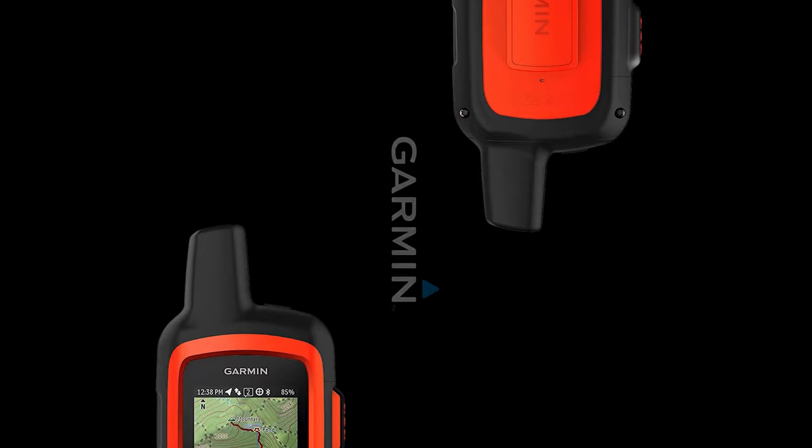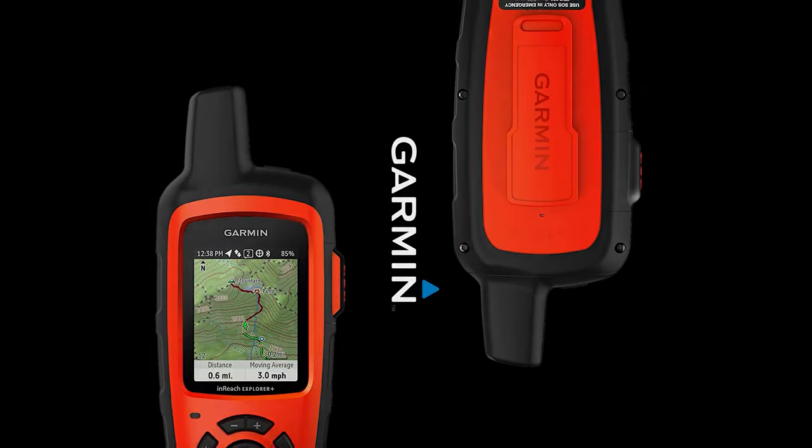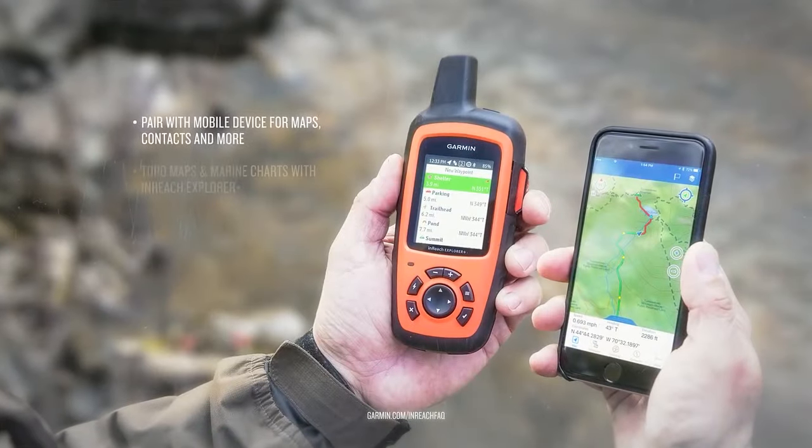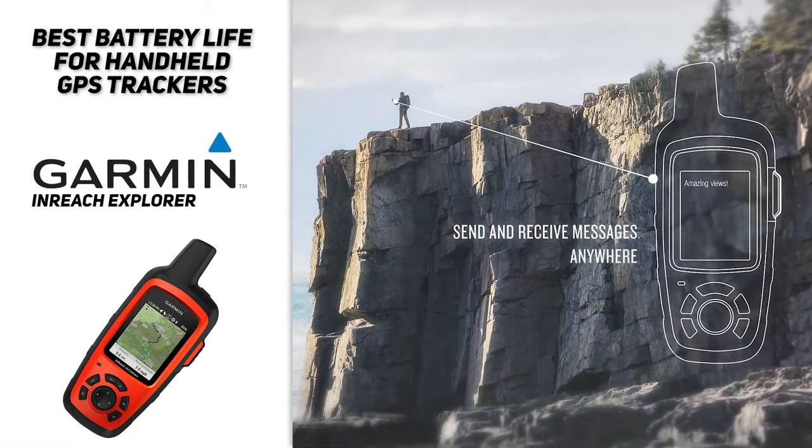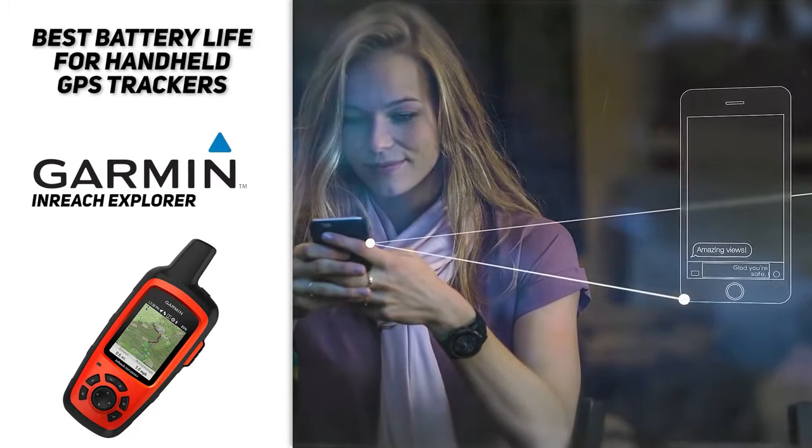It's also about 7 ounces, so it won't be very heavy in your pack either. A couple of additional features with this GPS: you also get Bluetooth pairing with your smartphone, the Earthmate mobile app, a digital compass, barometric altimeter, and accelerometer for additional navigation support.